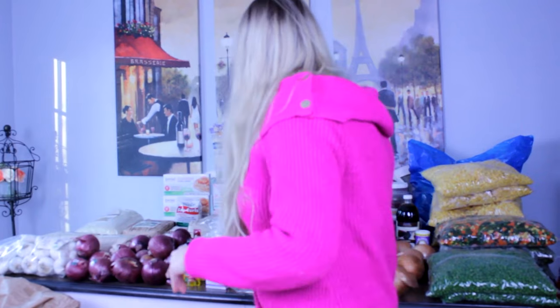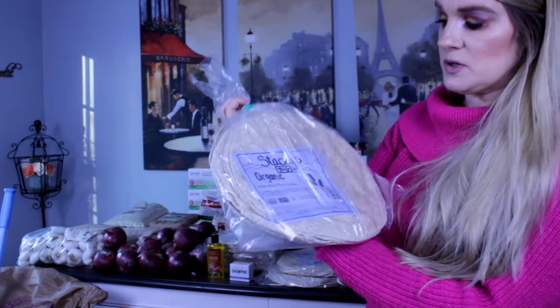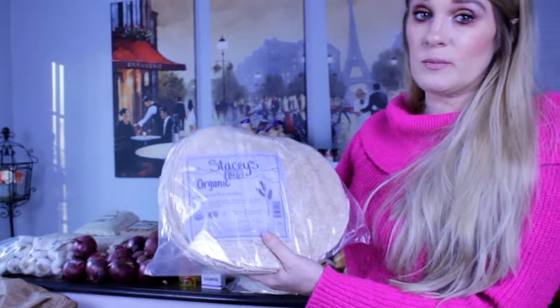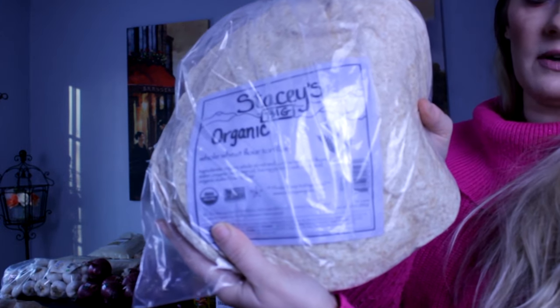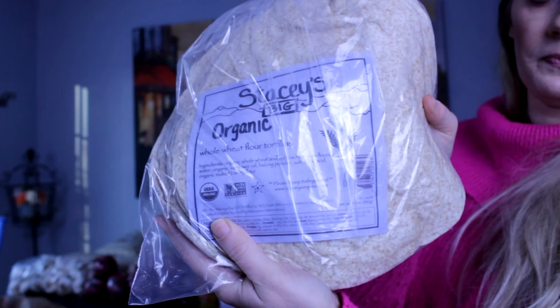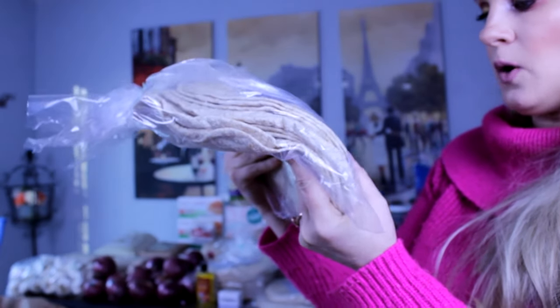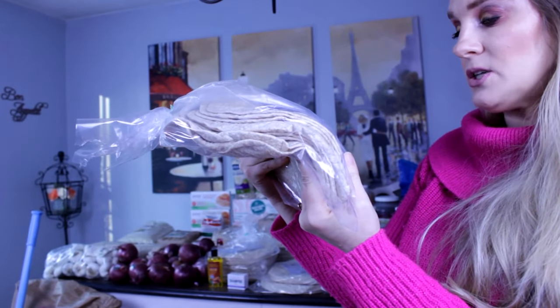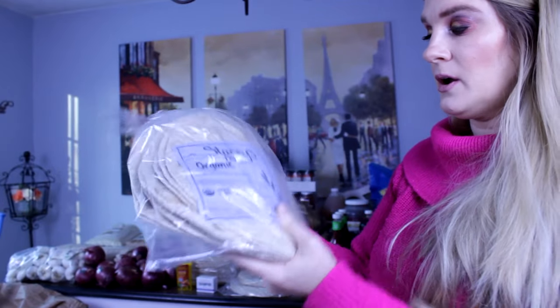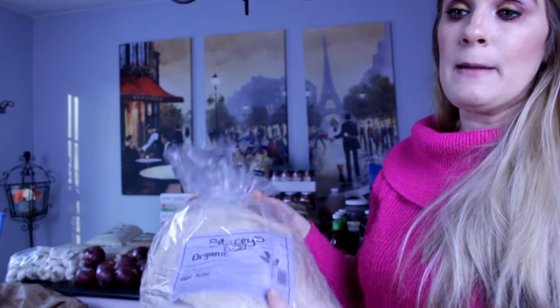Next I got the Stacy's big organic whole wheat flour tortillas. If you've ever read the ingredients on a package of tortillas, the list is as long as your arm with preservatives. This is a very clean list: organic whole wheat, unbleached white flour, water, organic sunflower oil, baking powder, salt, citric acid, and malted organic barley flour. You need to keep these refrigerated and put unused ones in the freezer because without preservatives they go bad very fast.